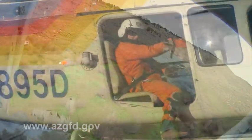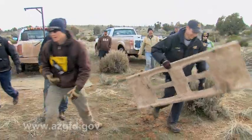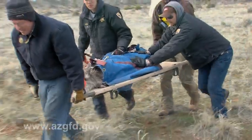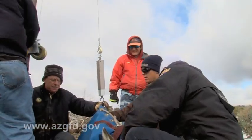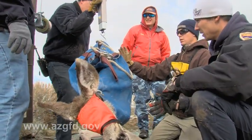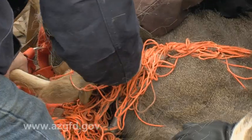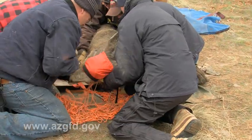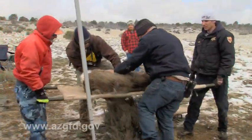Once the deer is safely hobbled, it's blindfolded and placed in a travel bag to reduce stress on the animal, and flown to the work site. When the helicopter arrives, several people with a stretcher rush out to unload the deer and carry it to the work area. Then, what is often the most time-consuming and trickiest part of the procedure begins — untangling the deer from the net without injury to it or its handlers. After the deer is freed from the net and its powerful legs secured, it's carried to the medical tent.